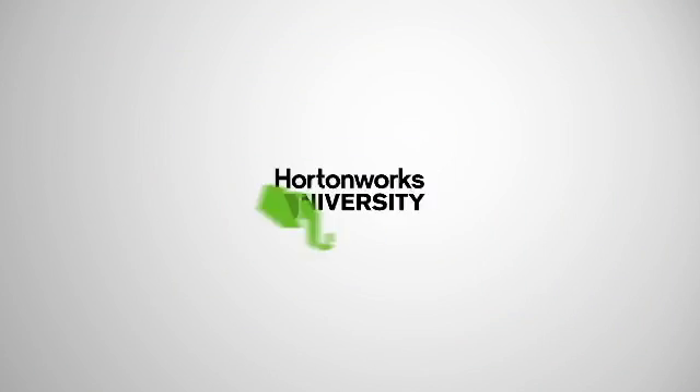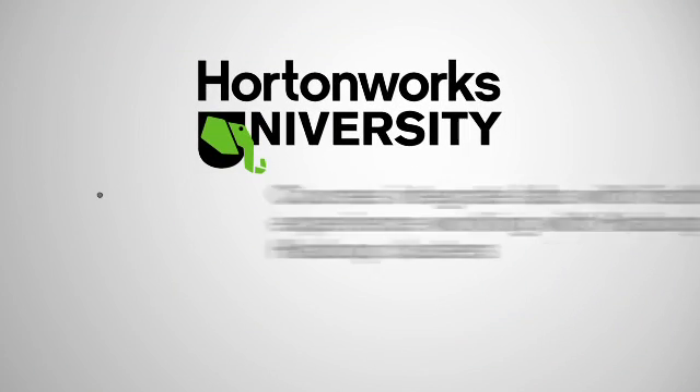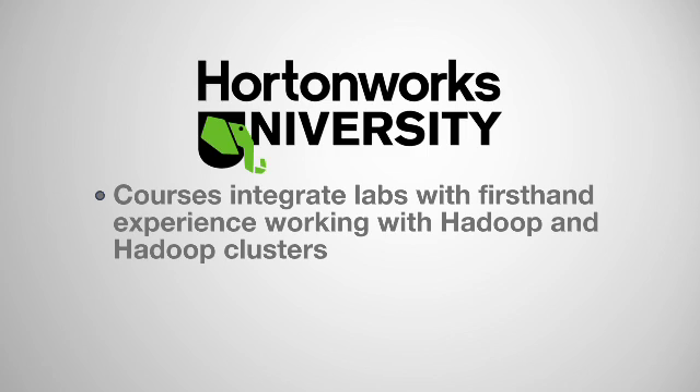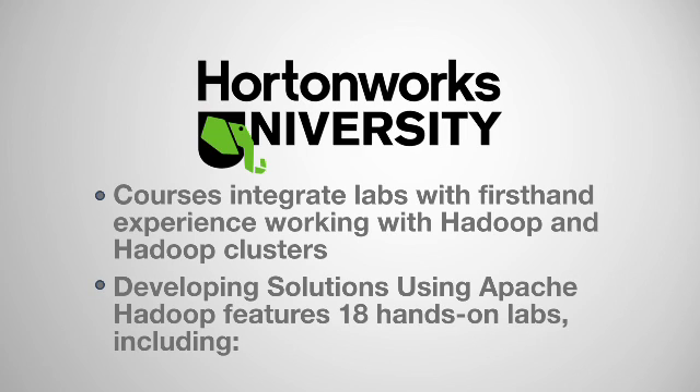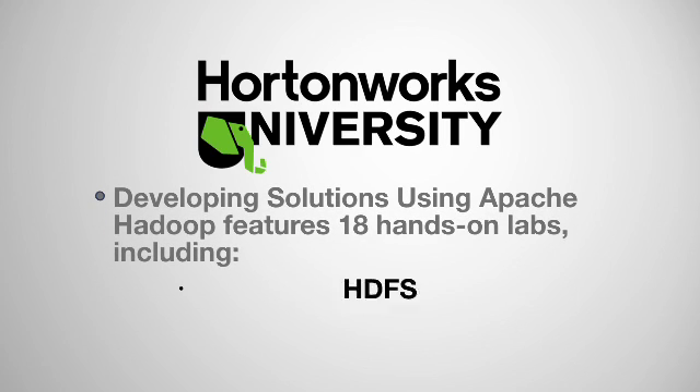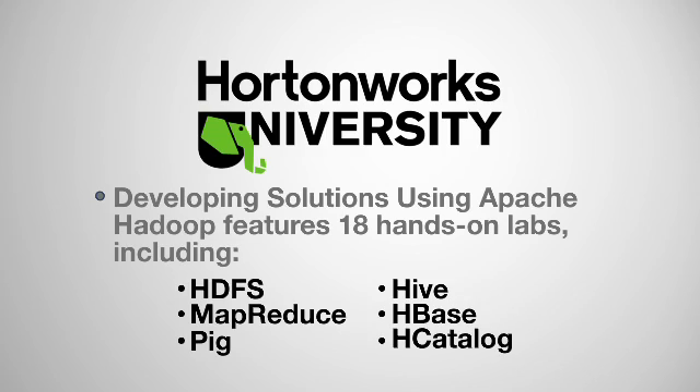What makes Hortonworks University courses powerful are the amount of hands-on labs that are part of the course. For example, the Developing Solutions Using Apache Hadoop course has 18 hands-on labs. Many of these labs were developed by Hortonworks engineers. They include lab exercises on HDFS, MapReduce code, PIG, HIVE, HBASE, and HCatalog across the board.